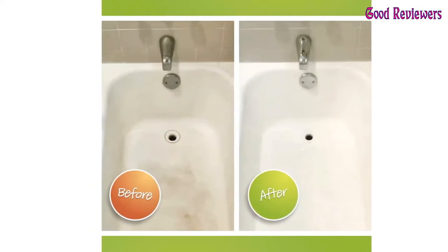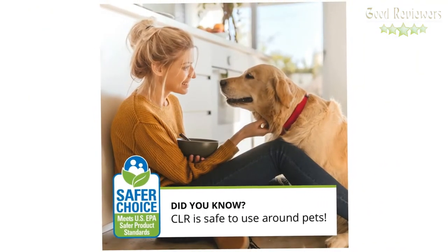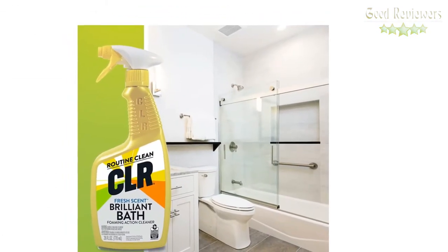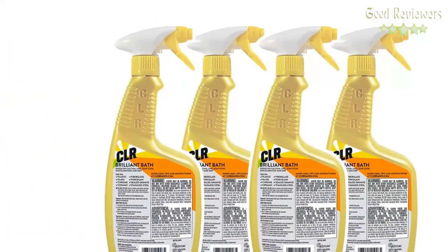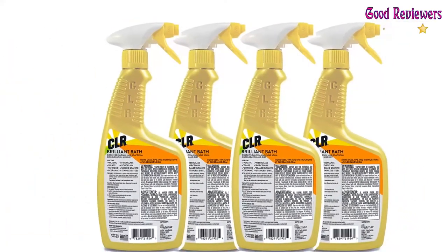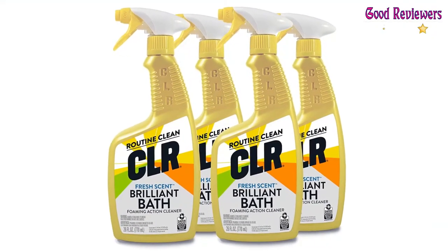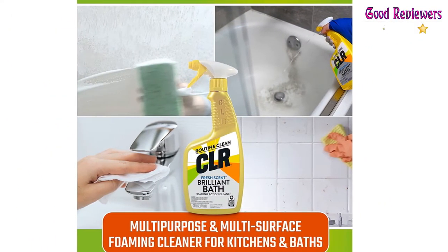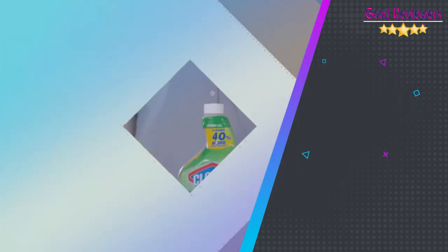We do not recommend using CLR Brilliant Bath on any fixture material other than chrome or stainless steel. It works on a wide variety of surfaces: porcelain, ceramic tile, shower doors, sinks, bathtubs, white grout and caulk, toilet bowls, fiberglass, and countertops. We are thrilled to be a part of an organization that is so supportive of diversity in the marketplace — EPPO Partner of the Year since 2015. If you like this product, please check out the Amazon link in the description below.